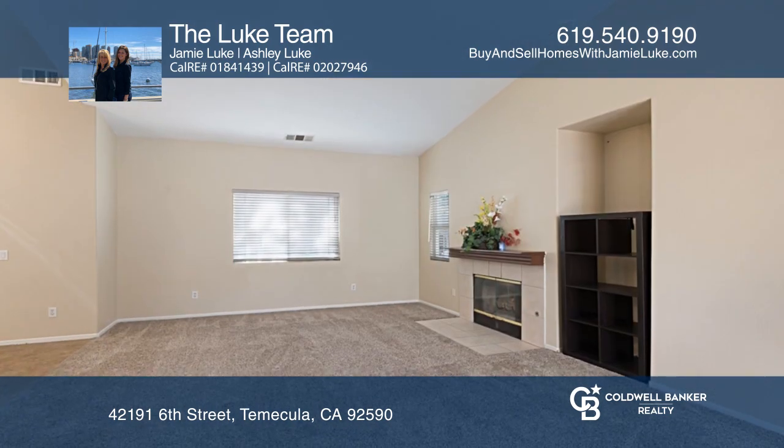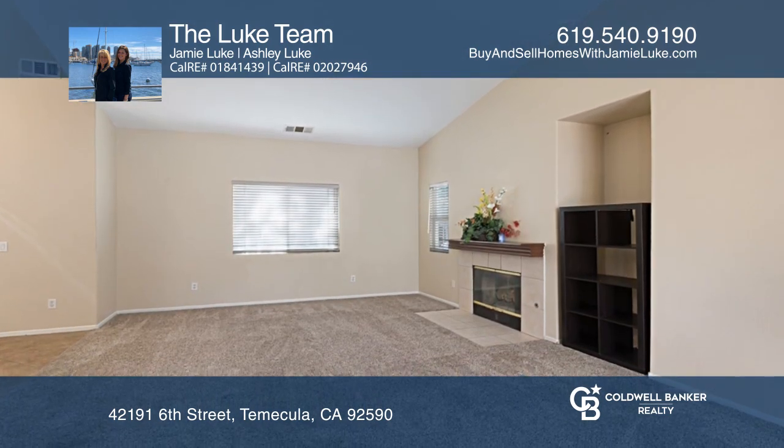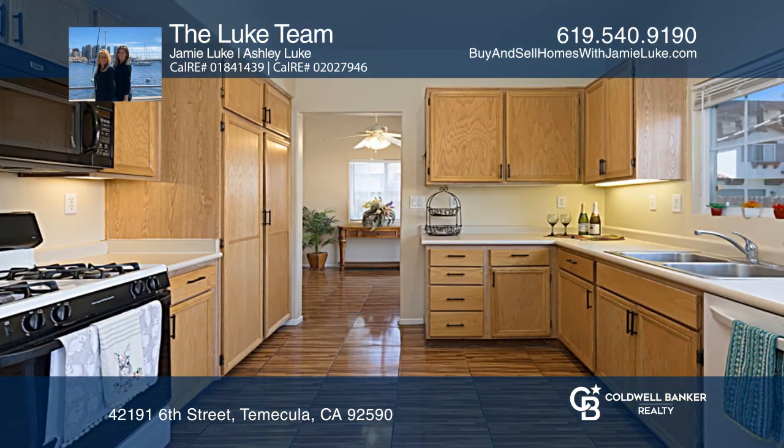Upon entering, you're greeted by a spacious living room with a fireplace. Enjoy the backyard and covered patio for entertaining.